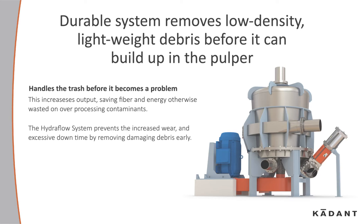The Cadent Hydroflow System prevents the increased wear and excessive downtime caused by this damaging debris, and it removes it early.